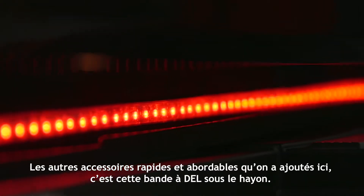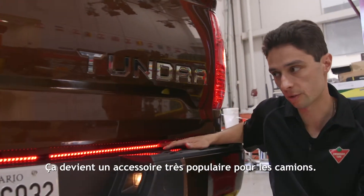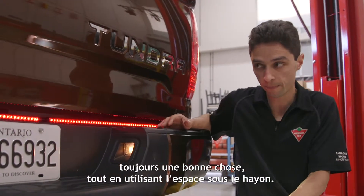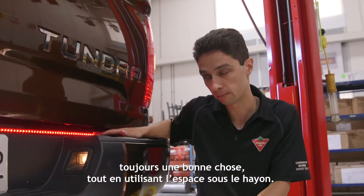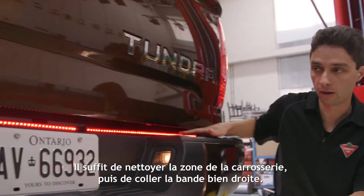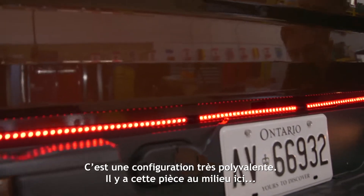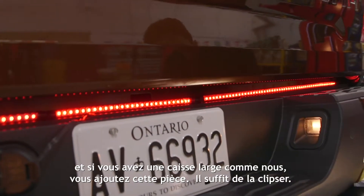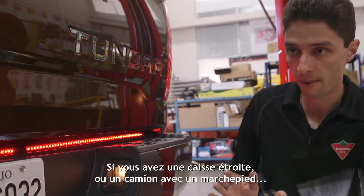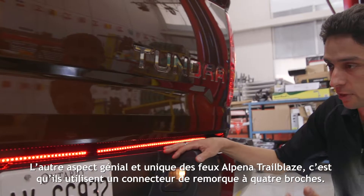The other quick and affordable accessory we added back here is this LED strip below the tailgate. This is becoming a really popular accessory with truck guys — it's a great way to get some extra visibility for your brake lights and turn signals while making use of that dead space below the gate. It's really easy to install: it comes with 3M adhesive, so all you do is clean the area on the body well and stick it on straight. It's a versatile setup — there's a piece in the middle that you add if you've got a wider bed like ours, or if you've got a narrower bed or a step-side truck, you just need the two outer pieces.